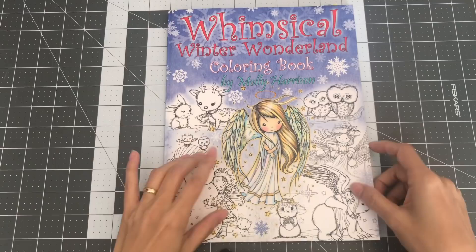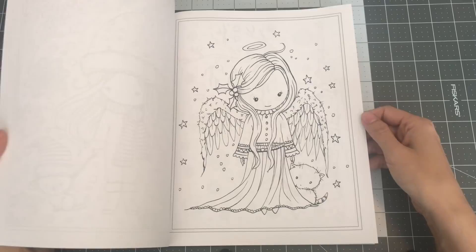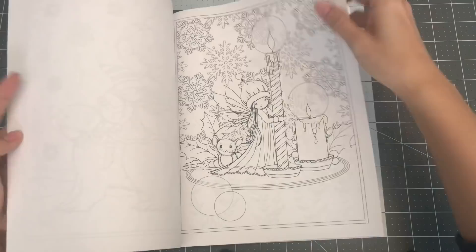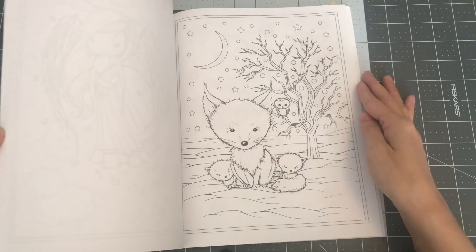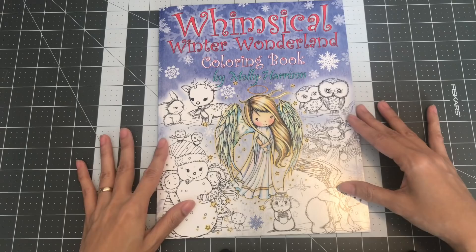The next book was my second of Molly Harrison's — I remember because my sister-in-law and brother gave it to me for one of the Christmases. There are cute Christmas images in here. So this is Whimsical Winter Wonderland coloring book by Molly Harrison.